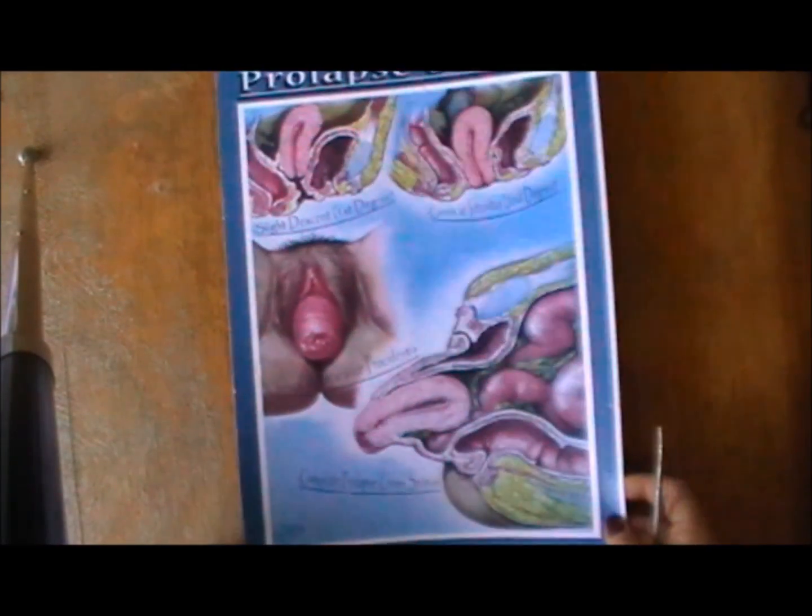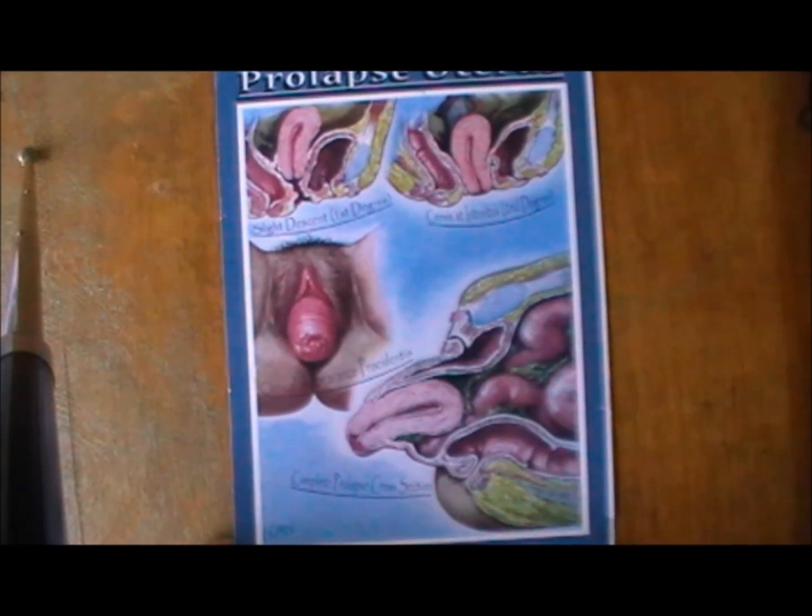So now, with that great understanding of where the perineum is in our body, let's begin the most important elementary exercise — the perineum lift.